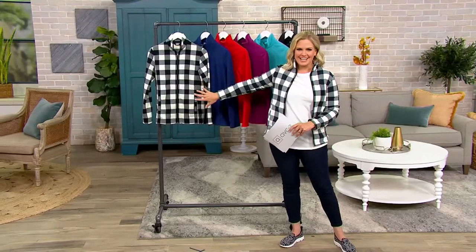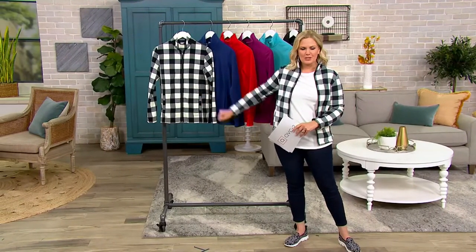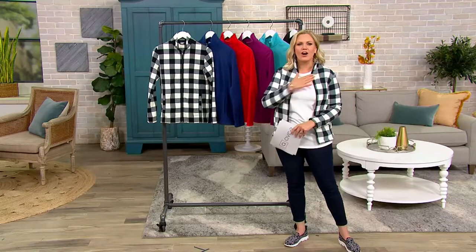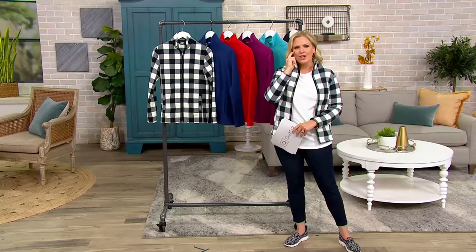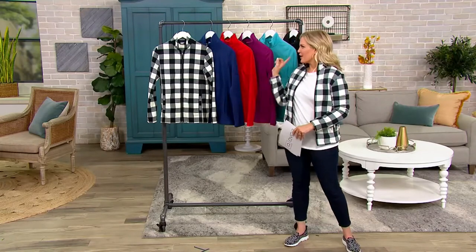We launch, as we do every single day here at 11 a.m. Eastern Time on QVC2, our big deal. It is our very own Today's Special Value, basically, for this channel. So as our reward to you and to thank you for watching us over here, we bring you our best value of the day.